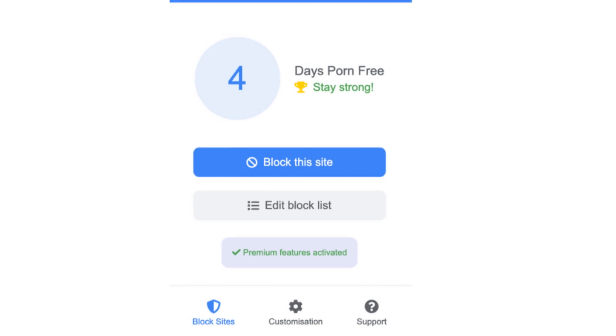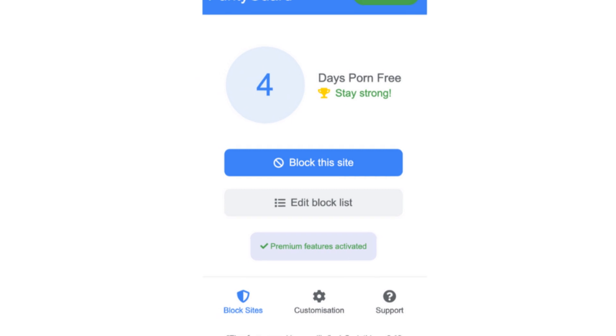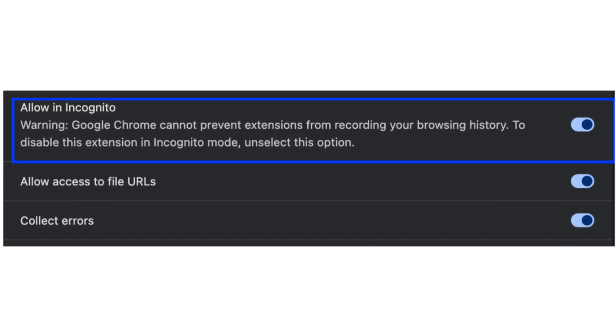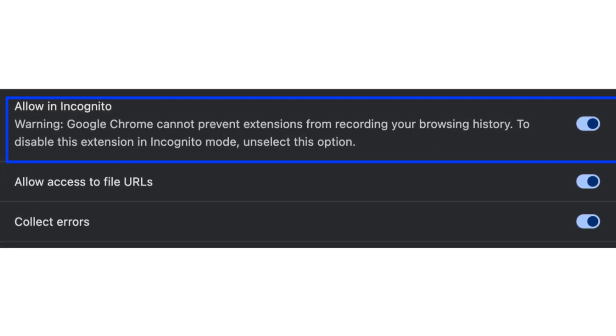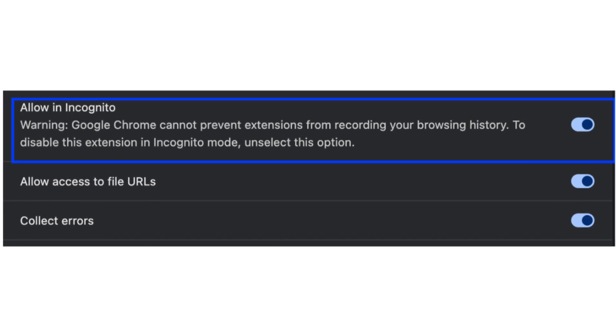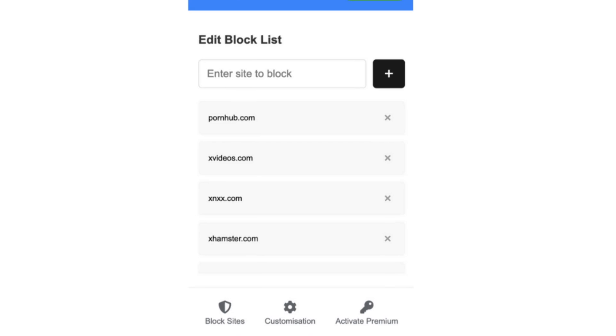This powerful Chrome extension blocks adult websites in real time, providing immediate protection. And guess what? Purity Guard works even in incognito mode. Just enable 'Allow in Incognito' in your Chrome settings and you're all set. Want more control? Customize your block list to fit your family's needs.